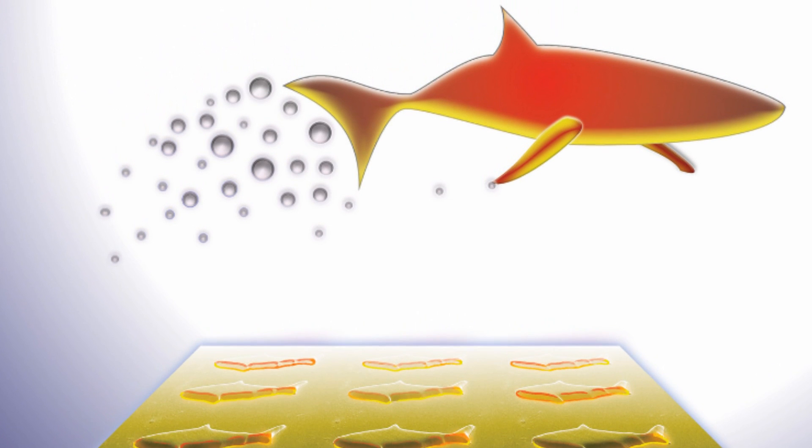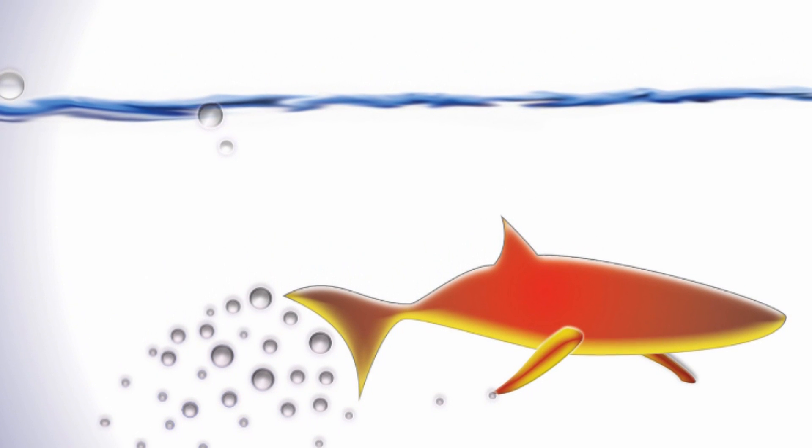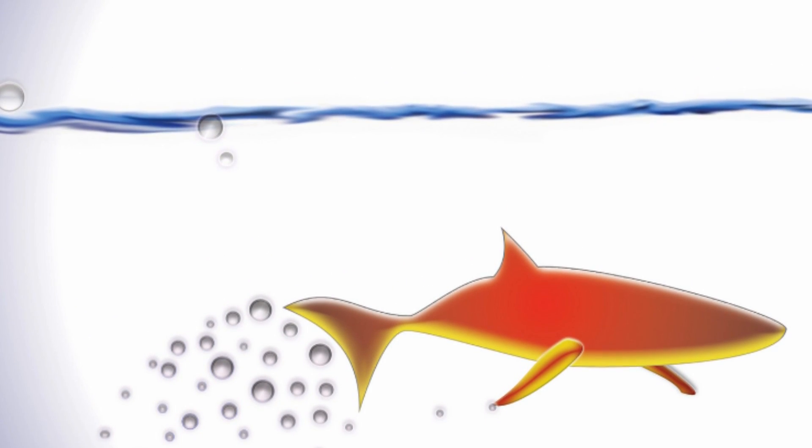The micro fish contain platinum nanoparticles in their tails, which react with hydrogen peroxide and allow the fish to be self-propelled, and iron oxide nanoparticles in their heads, which allow them to be controlled magnetically. Beyond those capabilities, the micro fish can be customized for a wide variety of applications.